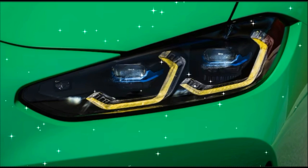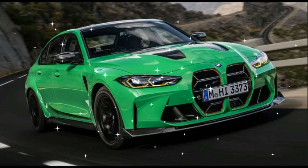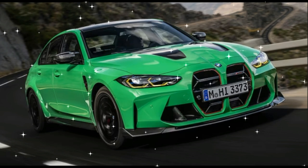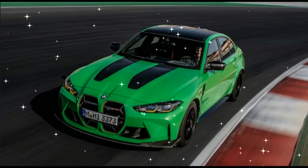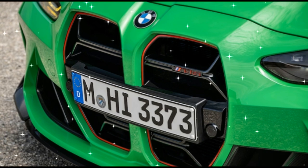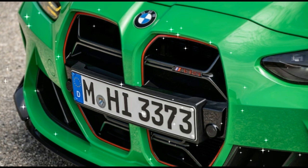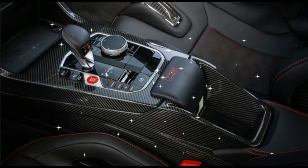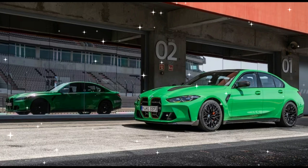Last year, BMW celebrated its 50th anniversary in part with the new BMW M4 CSL, a lightweight, high-power special with an iconic lineage. Now, that M3 sedan is getting some motorsport love with the 2024 BMW M3 CS, or Competition Sport, inspired by the German automaker's GT3 race cars, with enough upgrades to take it right up to the limit without going quite as far as the M4 CSL.